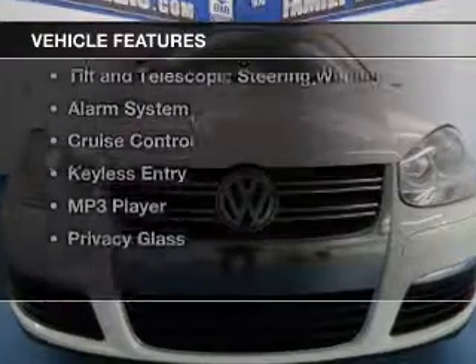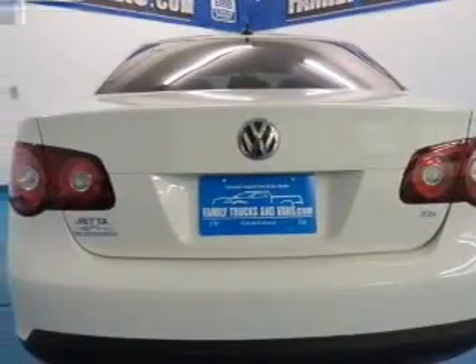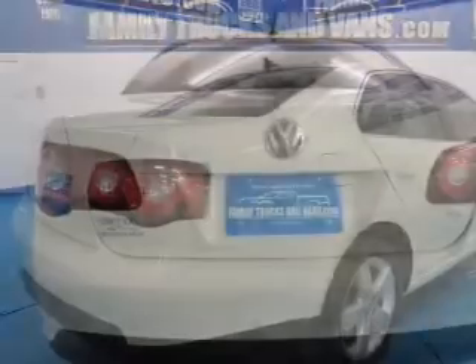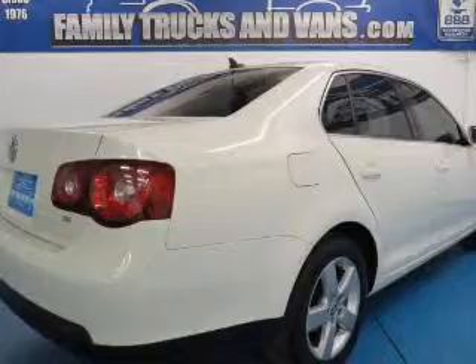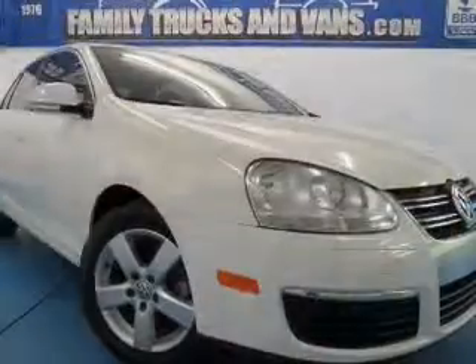The features include a power sunroof, heated seats, Sirius XM satellite radio, digital audio input, tilt-and-telescopic steering wheel, an alarm system, cruise control, keyless entry, an MP3 player, and privacy glass.